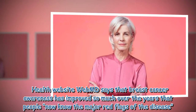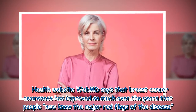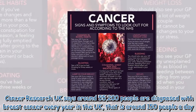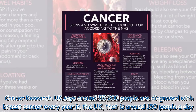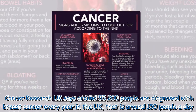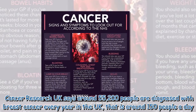Health website WebMD says that breast cancer awareness has improved so much over the years that people now know the major red flags of the disease. Cancer Research UK says around 55,200 people are diagnosed with breast cancer every year in the UK — that is around 150 people a day.